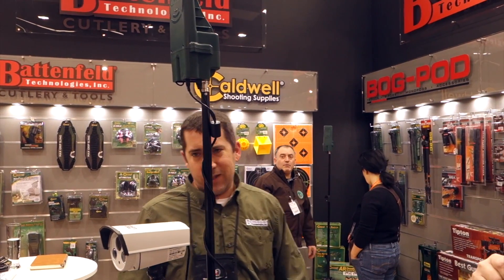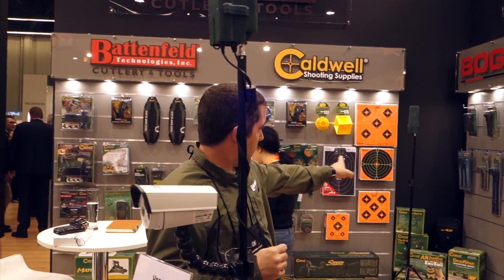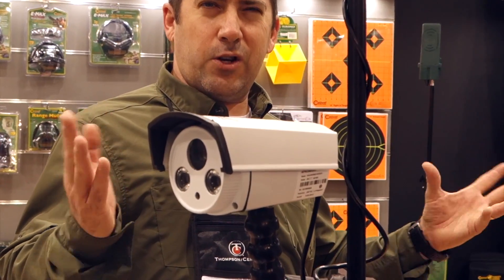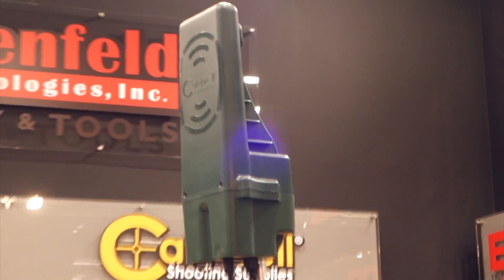We're here at IWA 2018 at the Battenfield booth. We've got the new Caldwell target camera. It basically allows you to put the camera and one of your transmitters at your target position facing the target. Then you've got another transmitter — this is going to be at the shooting position. They talk to one another, and you're going to get a distance of about 600, maybe 650 yards with the target camera.